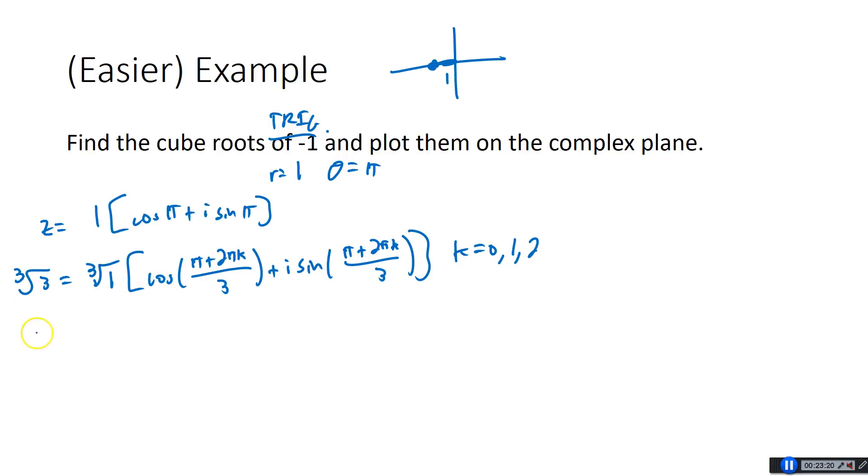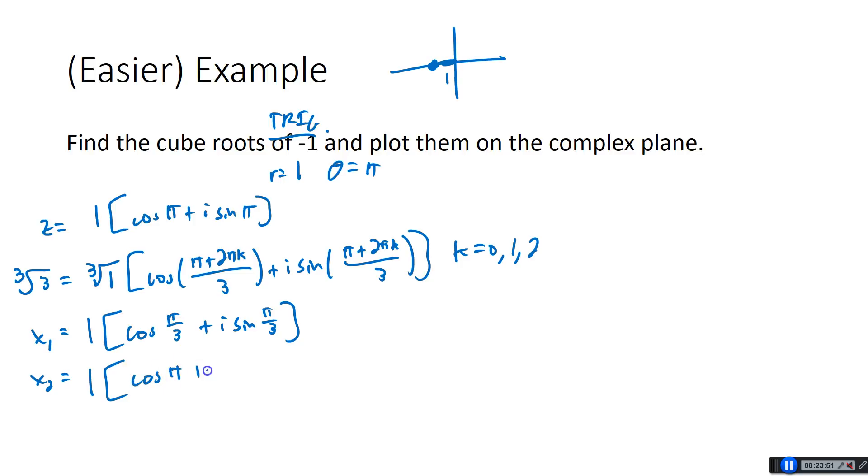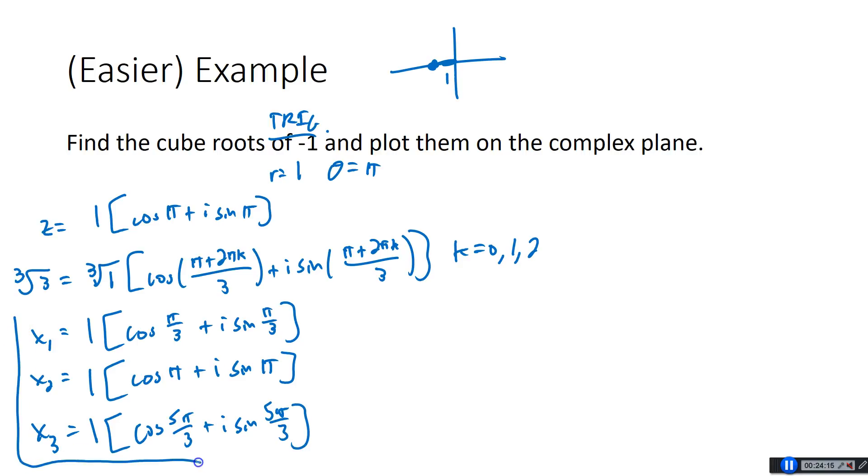So let's see what that gives us. First root x1, with k = 0: cube root of 1 is just 1, so cosine of π over 3 plus i sine of π over 3. Second root x2, with k = 1: adding 2π to π gives 3π, so 3π over 3 is π. We have cosine of π plus i sine of π. Third root x3, with k = 2: π plus 4π is 5π, divided by 3 gives 5π over 3. So cosine of 5π over 3 plus i sine of 5π over 3. There are the three cube roots of negative 1.